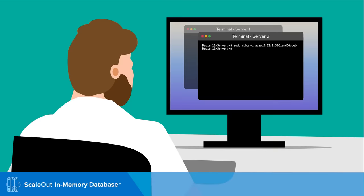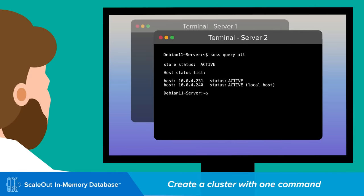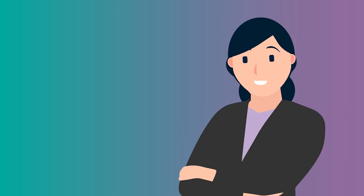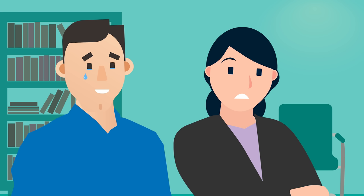Look, my friends — I've installed ScaleOut on each server with a single command. Now I'll create the cluster with one more simple command. Voila! A fully automated cluster. And it's much less stressful to set up. It's so simple, so fast — it's beautiful!